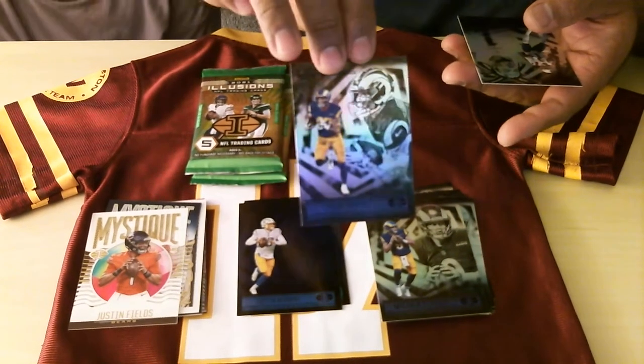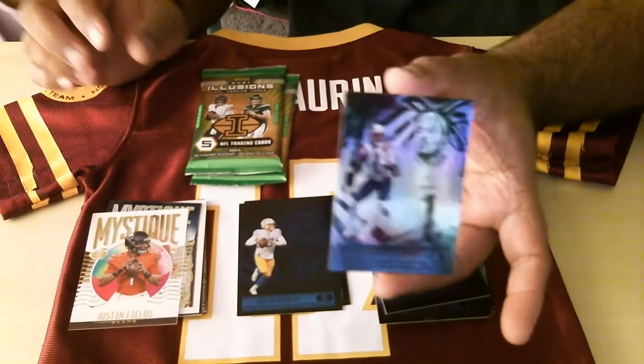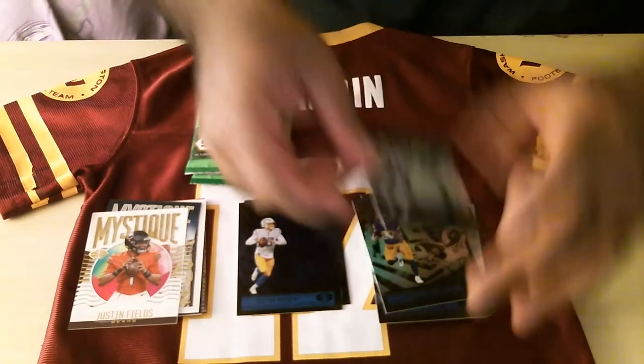Justin Fields — he's from Ohio State, so I hope he does good with the Bears. Jacob Harris — I think this is the first Jacob Harris I've pulled. I've seen everyone pulling Jacob Harris. And an old picture of Cam Newton with the Patriots.